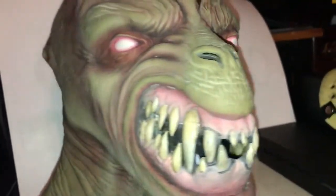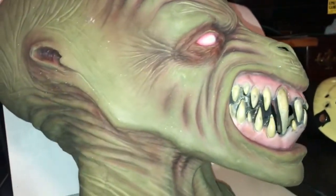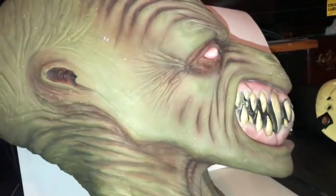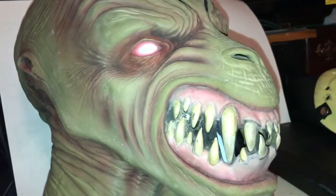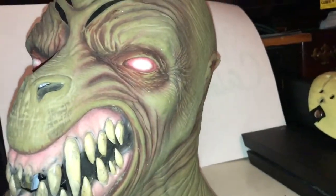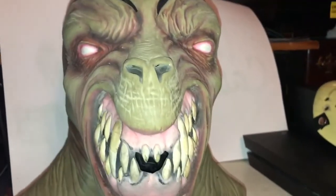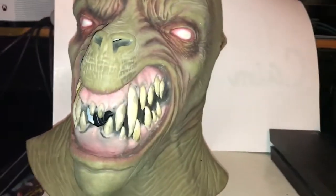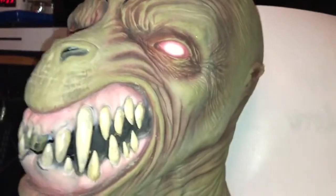Really, really badass mask. If you guys see this on eBay I highly recommend you pick it up — there's not too many of them out there. It's a really cool mask and I'm happy with it. Hope you guys liked the video. Like, comment, subscribe, and thank you for watching.